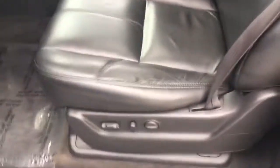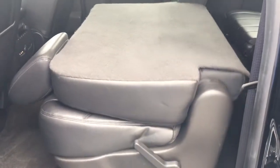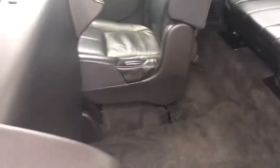Beautiful leather seats. This is really cool — I didn't even know this was an option. There's a button right in here. Watch what happens — hit the button. That thing goes, it clicks, and it does an ejection. Look at that! How cool is that? And that's how you climb up into the third row. Isn't that awesome? And it's on both sides — I've never seen that before.